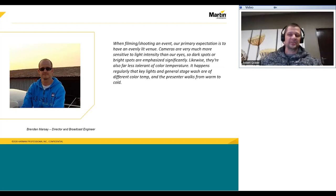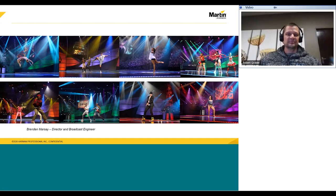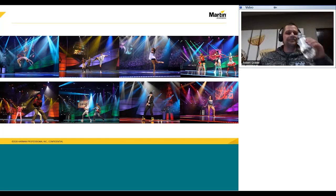It happens regularly that the key light and general stage wash have different color temperatures, and the presenter walks from hot warm to cold. Brendan Marseille, one of the best broadcast engineers I know. Based on these three different categories of people working in television, let's take a look at a few things. LED lighting has changed the landscape in recent years, and the flexibility to create the perfect memorable moment has been incredible, especially on shiny live music reality floor stages.